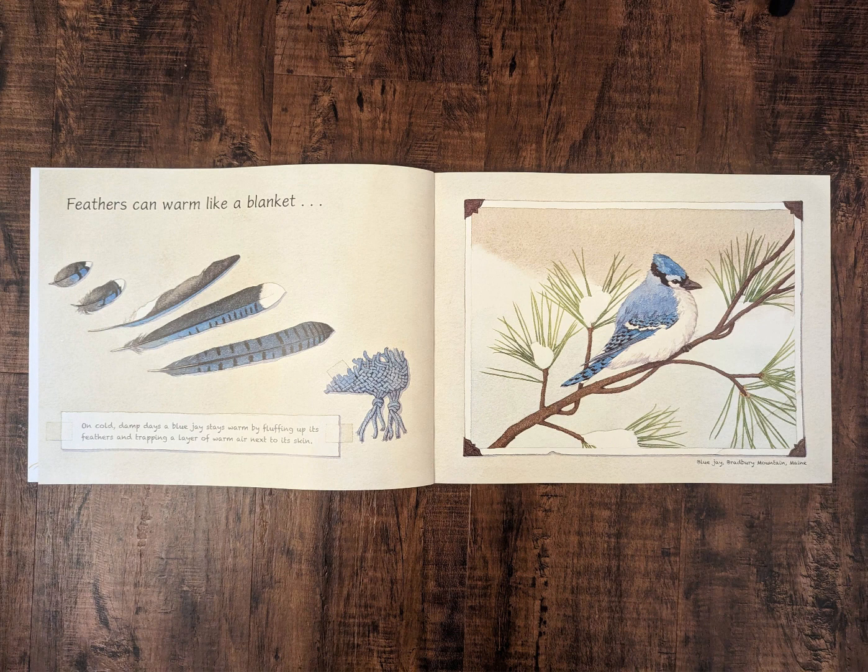Feathers can warm like a blanket. On cold, damp days, a blue jay stays warm by fluffing up its feathers and trapping a layer of warm air next to its skin.